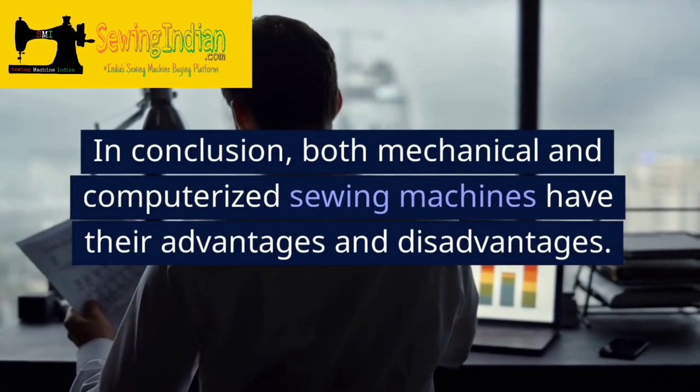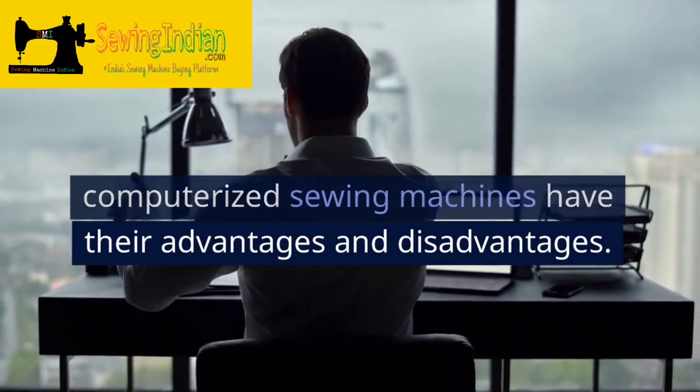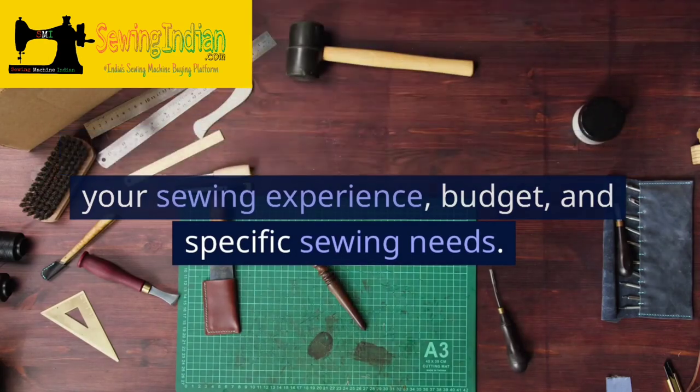In conclusion, both mechanical and computerized sewing machines have their advantages and disadvantages. The best option for you will depend on your sewing experience, budget, and specific sewing needs.